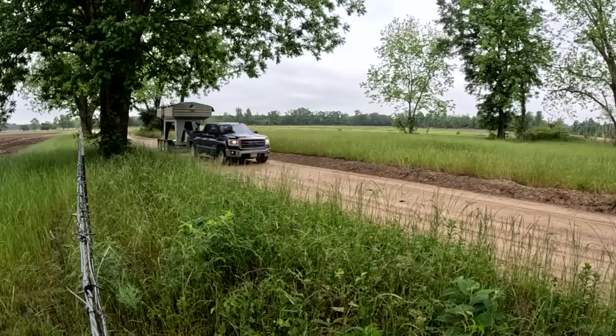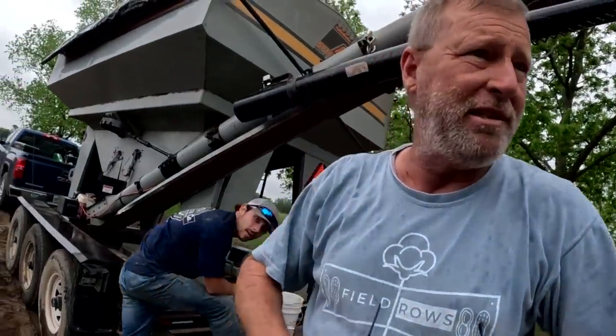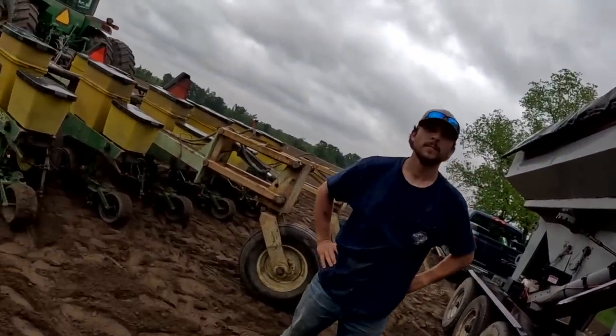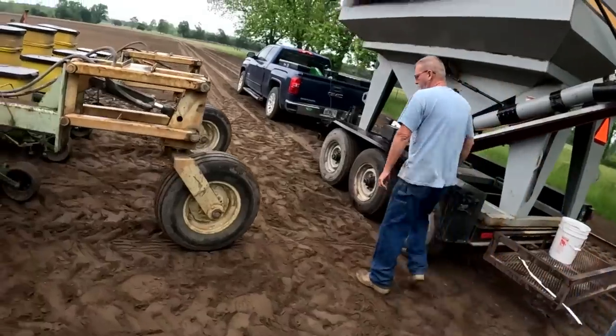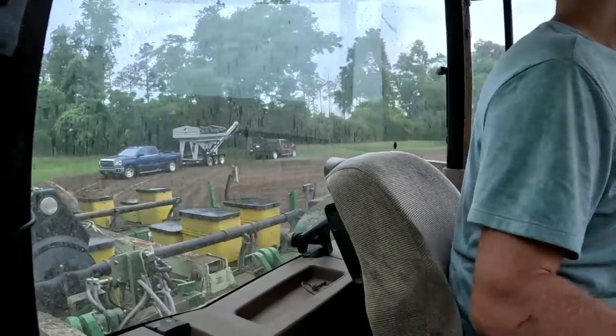I don't care if the peanuts get wet — we've got to put them in the dirt. Somebody stay here in case it comes to flood. When it comes to that I'm just going to hope I'll get it done and head to the house. If not I'll just need more sleep. Appreciate it fellas. All right, we got it loaded up in record time. Headed out — see if we can finish these last seven to eight acres.